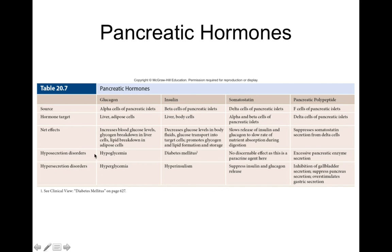If you have hyposecretion of glucagon, this can cause hypoglycemia, or low blood sugar. If you have hypersecretion of glucagon, this can cause hyperglycemia, or high blood sugar. We'll talk about the signs and symptoms of hypoglycemia and hyperglycemia in pathophysiology.